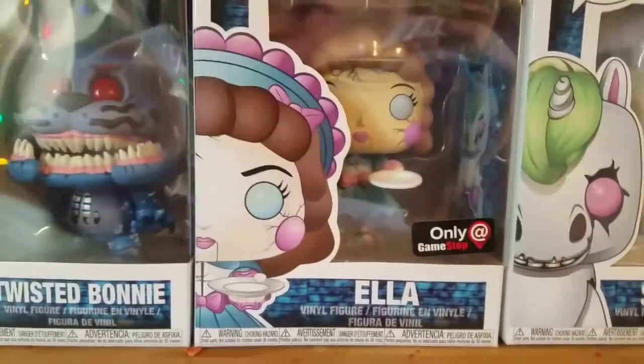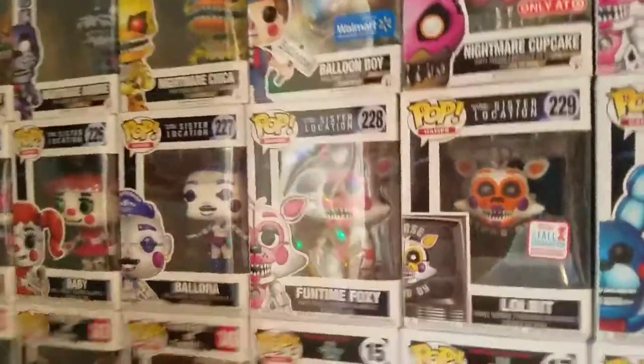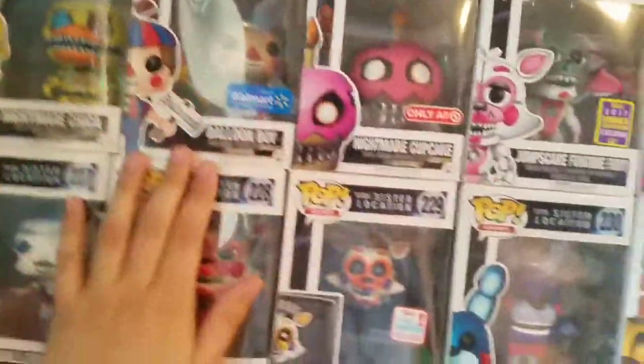Twisted Freddy, Twisted Bonnie, Gamestop exclusive Ella, and Hot Topic exclusive Stanley. I want to try to get all the new ones — I'm still missing quite a few — but I want to try to get every single FNAF pop they made.